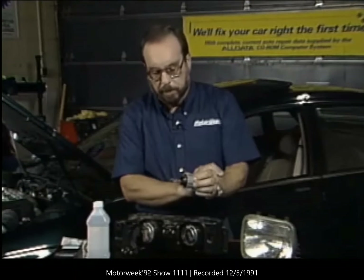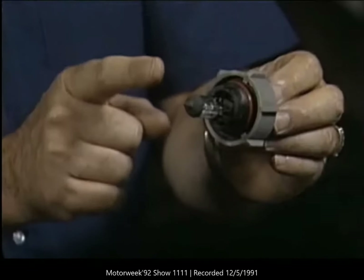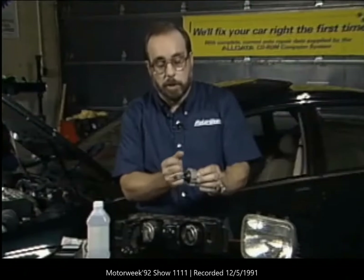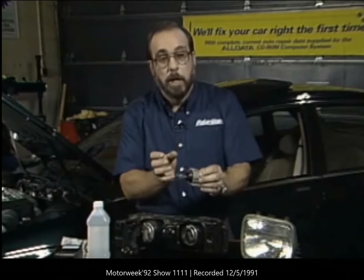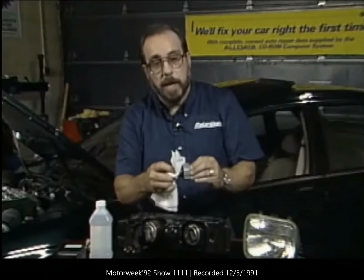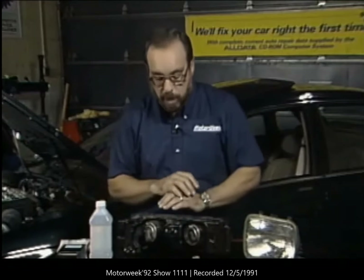There's a pitfall here. You have to be very, very careful that you don't touch the glass of one of these bulbs, because the oils from your skin can cause the bulb to shatter when it's turned on. So if you inadvertently touch that bulb, you have to use a tissue and alcohol to wipe the bulb clean. That ensures the bulb doesn't self-destruct.